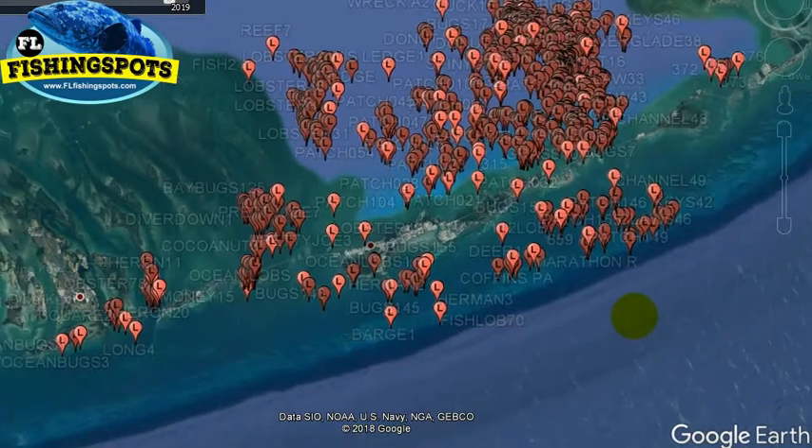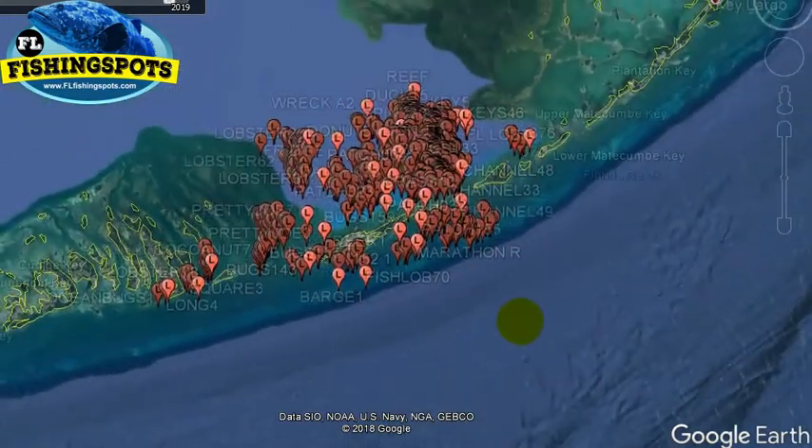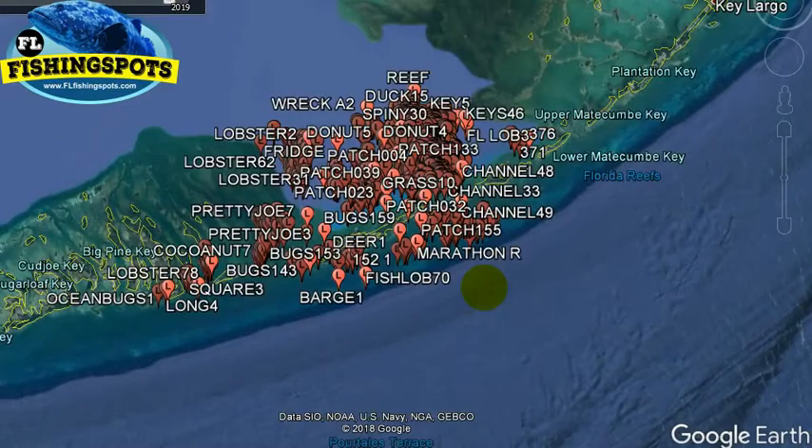Remember, this is just the Google Earth version to show you these spots. The files also come for Garmin, Raymarine, Simrad, Lowrance, and Humminbird, as well as for your GPS. All of that is emailed. You can also order an SD card preloaded with the spots for all those brands during checkout. Pricing and checkout buttons are found at the bottom of any of the pages where fishing spots or lobster spots are offered.